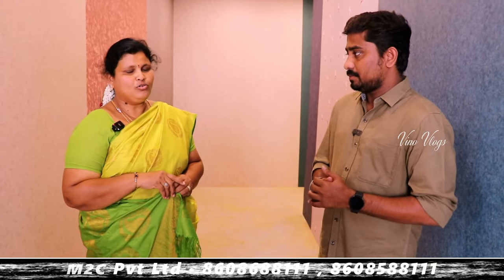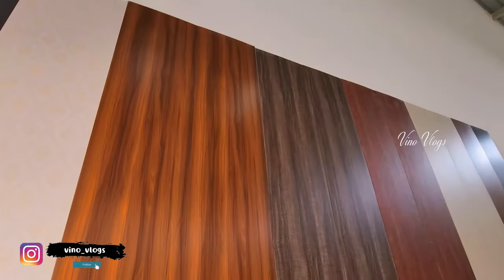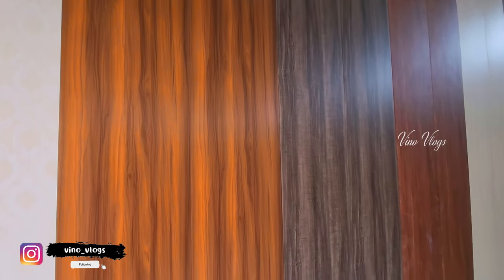We will talk about the details of the product. This is our PVC panel. You can see the PVC panel here. We are going to launch it in Tamil Nadu for the first time.